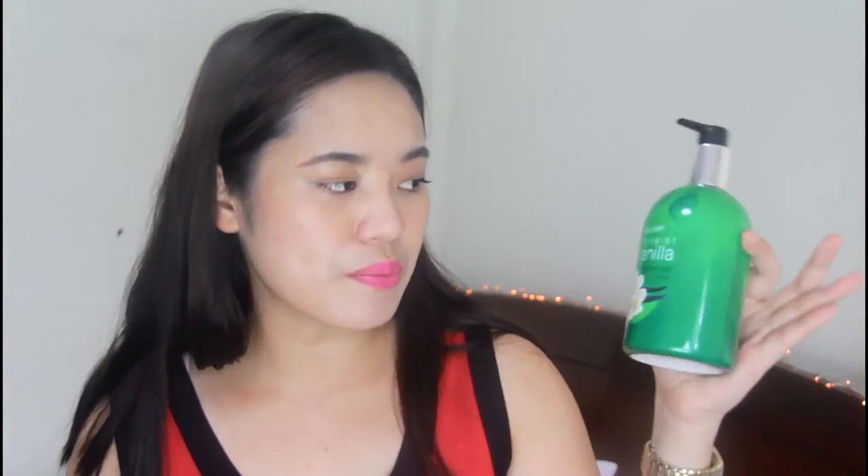And of course inside, I have another favorite. I really love bath essentials — the products that I use inside the bathroom. One of the products that I love is this Body Expert Peppermint Vanilla Shower Gel. I think this is from the Watsons holiday collection.